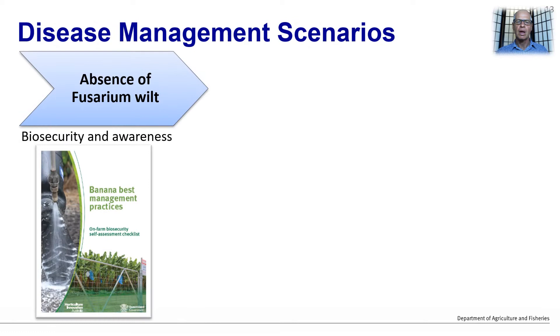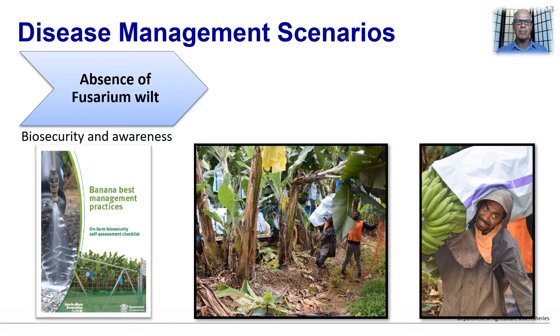Looking at the first scenario, where banana growers are free from the disease, the emphasis should be on biosecurity and remaining disease-free for as long as possible. By implementing good on-farm biosecurity, crop management can largely focus on production. On-farm biosecurity is a separate presentation in itself, however I would like to go over just a few key points.